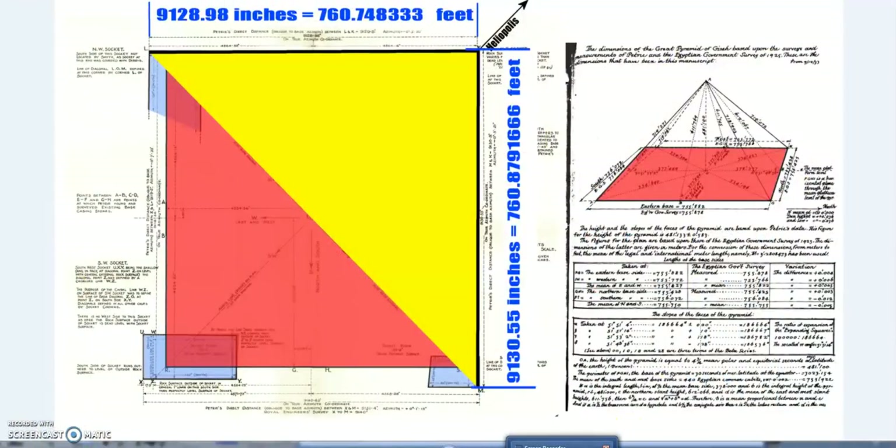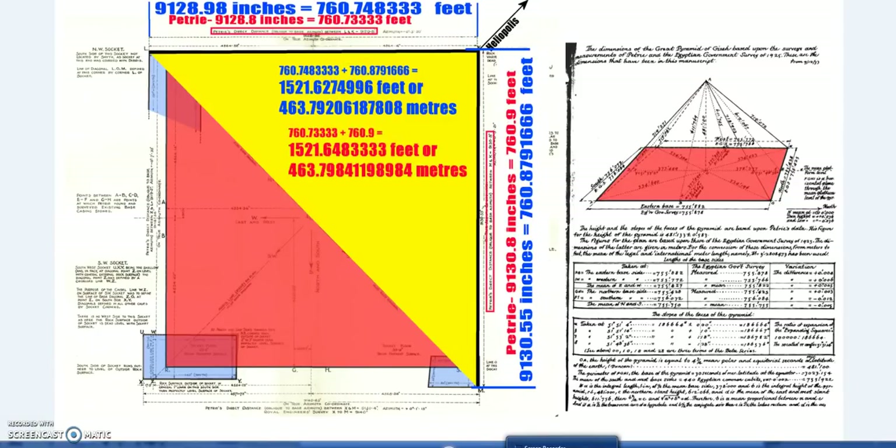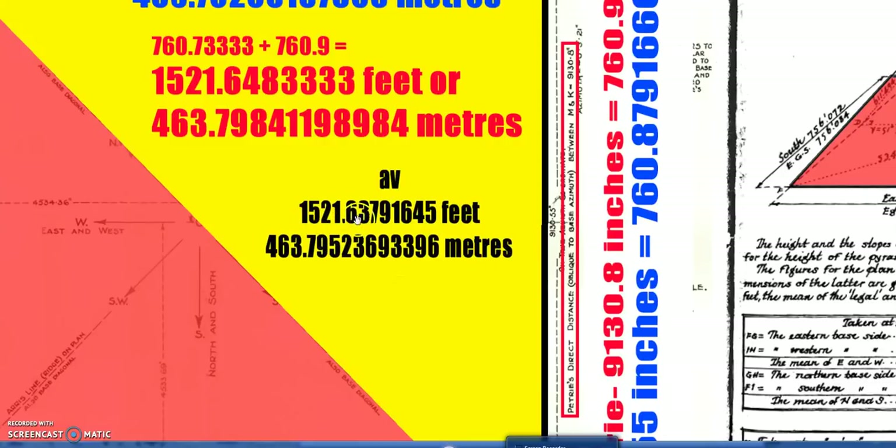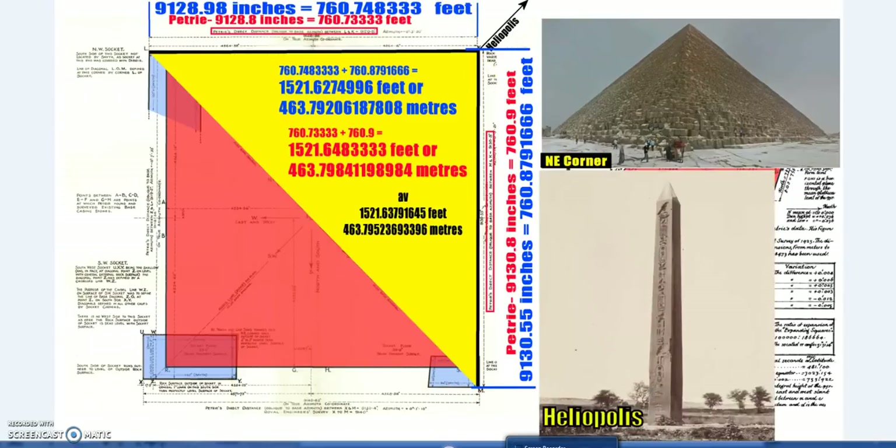There are a few measures here, slightly out from one another. In blue we have one set, and Petrie's in red: 1521.63 and 1521.65 feet — a very small margin, well within reasonable margins of error. The average comes to 1521.6379 feet for the northeast corner of the Great Pyramid, which points directly at Heliopolis.